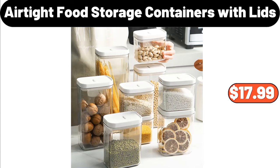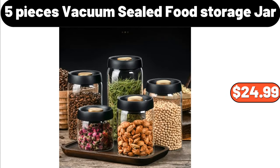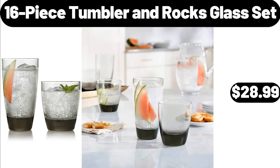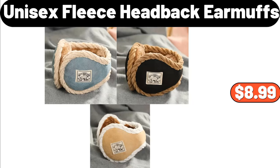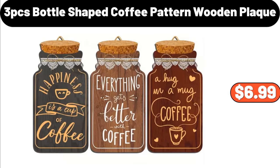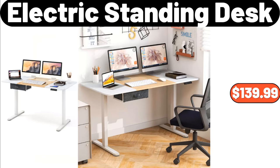Air-Tight Food Storage Containers with Lids 9-Pack, $17.99. 5-Piece Vacuum Sealed Food Storage Jar, $24.99. Dish Drying Rack, $7.99. 16-Piece Tumbler and Rocks Glass Set, $28.99. Unisex Fleece Head Back Earmuffs, $8.99. Classic Flower Print Comforter, $39.99. 3-PCS Bottle Shaped Coffee Pattern Wooden Plaque, $6.99.